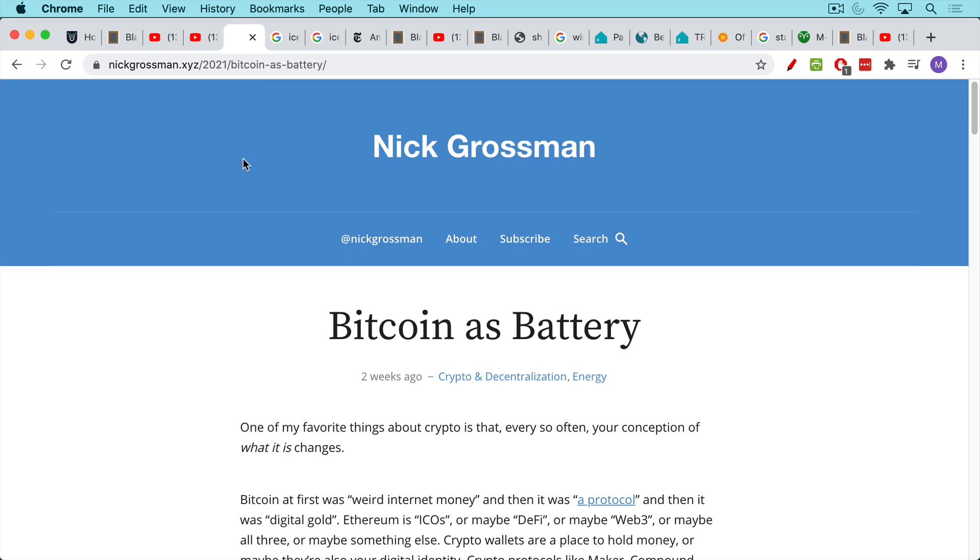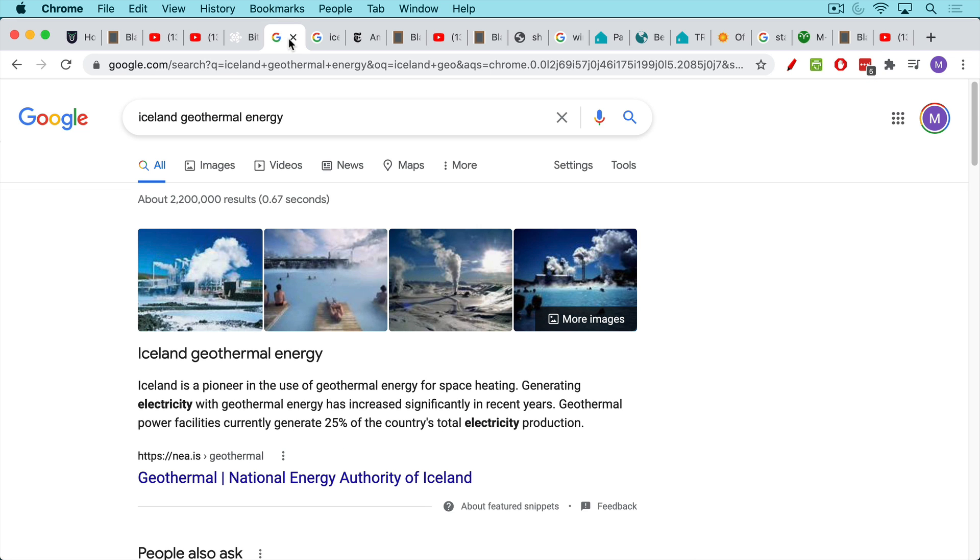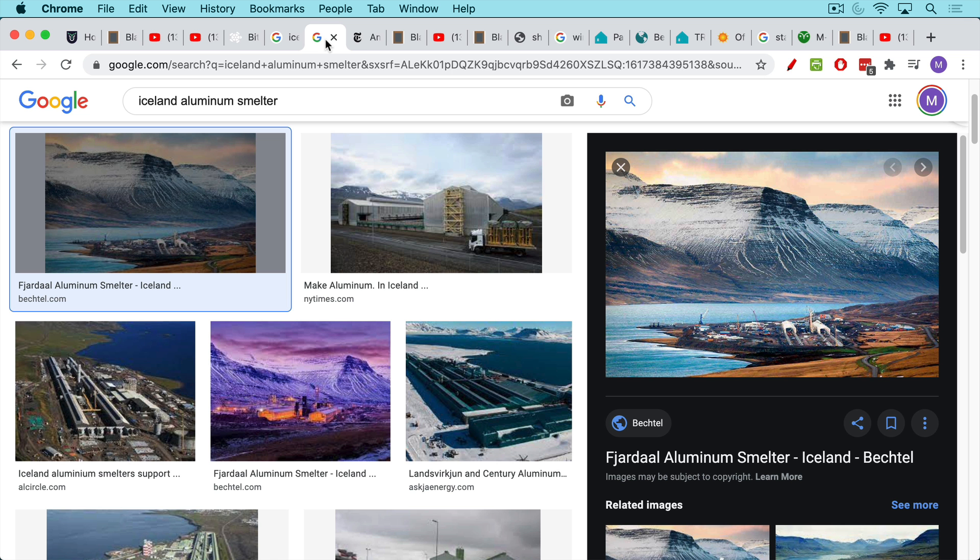The example Nick Grossman uses is Iceland. Iceland is known for having all this geothermal energy — 25% of the country's total electricity is generated using geothermal power facilities. They also have a very clever way of exporting their energy. If you have excess electricity and you have to lay power lines under the Atlantic Ocean, this isn't the most efficient way of sending electricity to other countries.